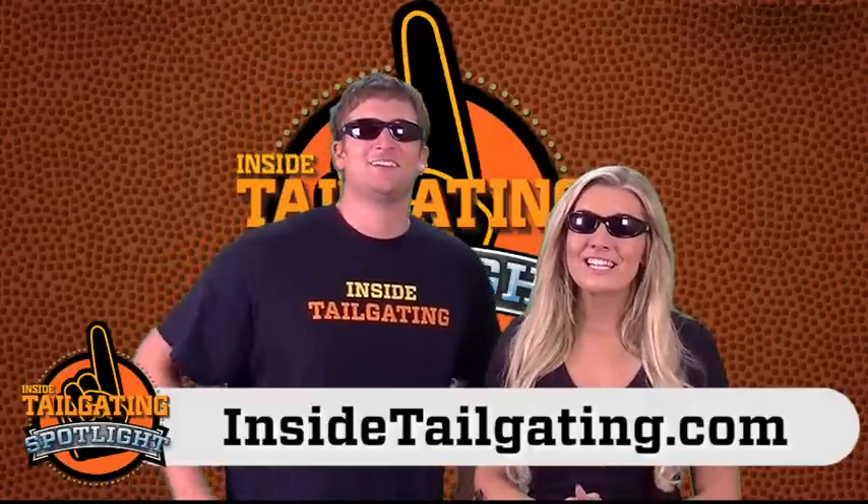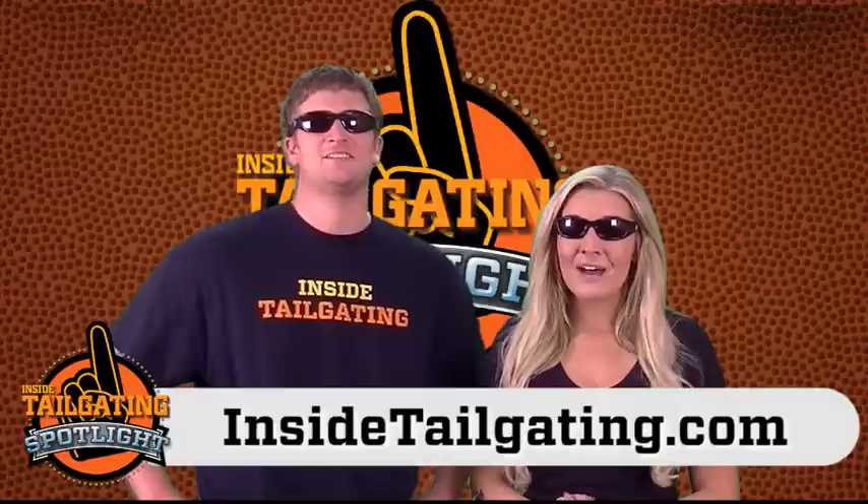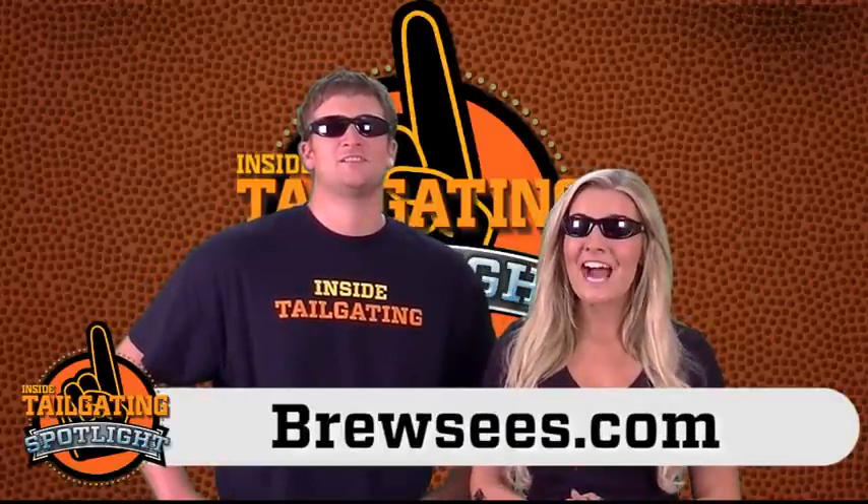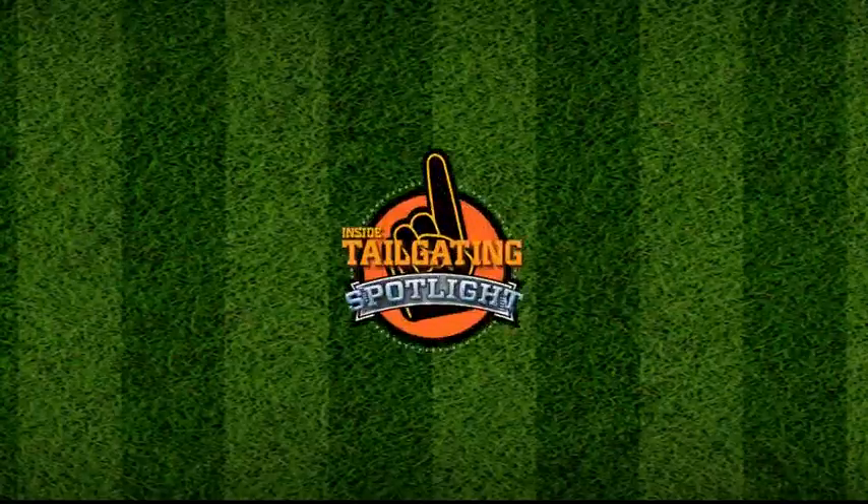Make sure you head to InsideTailgating.com and Bruzy's.com to get yourself a pair, and then send us your pictures of you wearing your Bruzy's out in the lots. Awesome, thank you very much. Thanks to you.